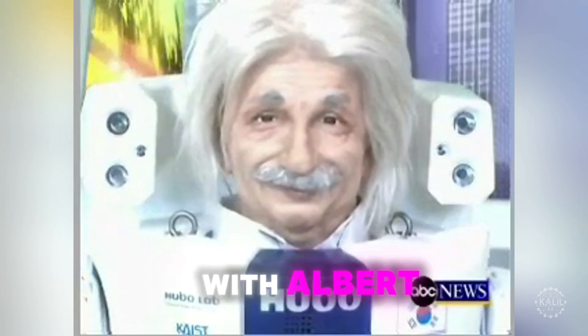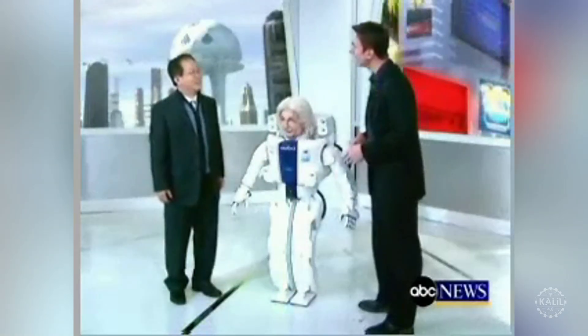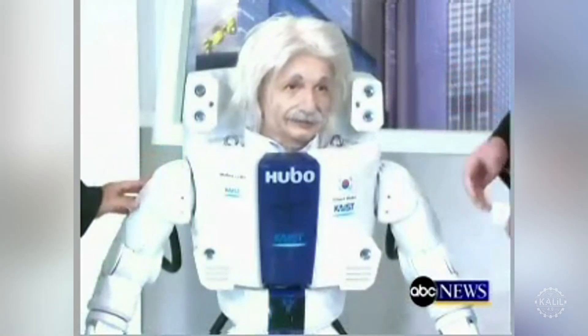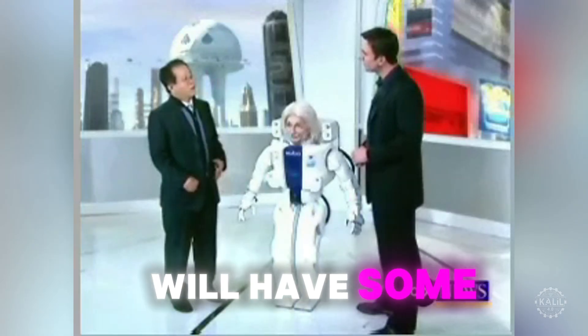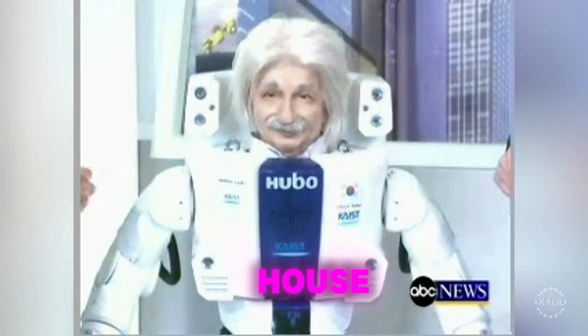In an interview, Professor Joon-ho from Seoul, Korea, the developer of Albert Hubo, was asked where the future of robotics is headed. He said: 'I think that every home in the future will have some type of robot, much like nowadays we have personal computers in the house.'